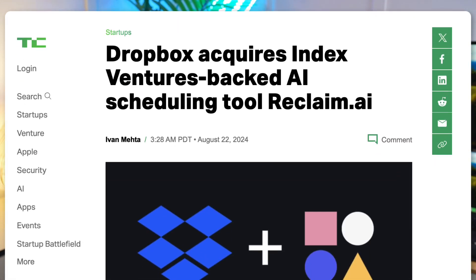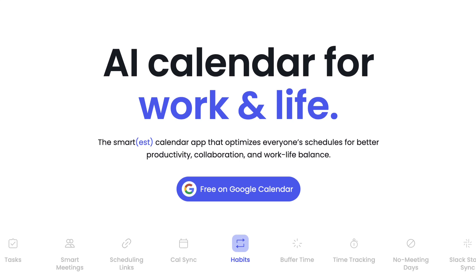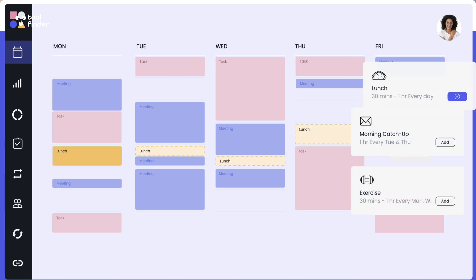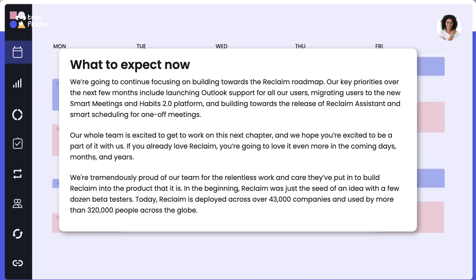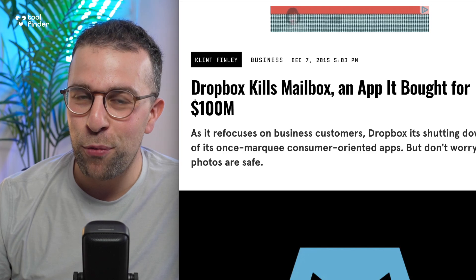Dropbox have acquired Reclaim AI. For those who don't know what Reclaim is, it was a powerful way to manage your team meetings and smartly organize your priorities and calendar events using Google Calendar. It's a really cool tool and it's still out there. Dropbox actually said in their statement that they have no plans to do anything with it and development will continue — but if we know Dropbox's past of buying productivity tools and shutting them down, you might be worried.